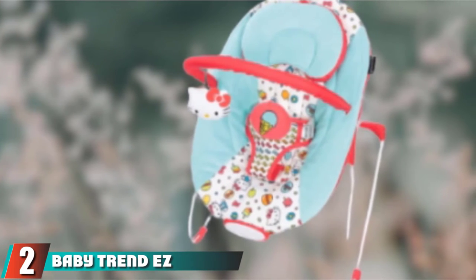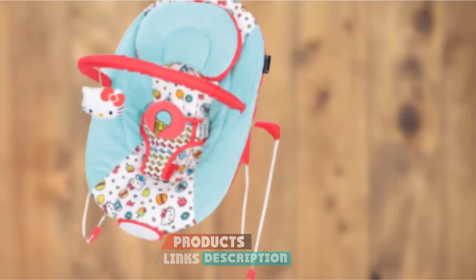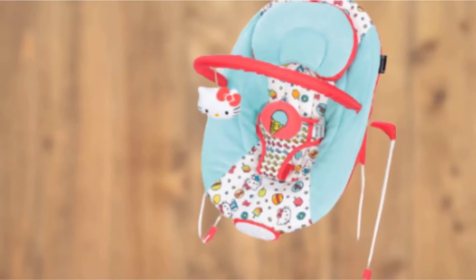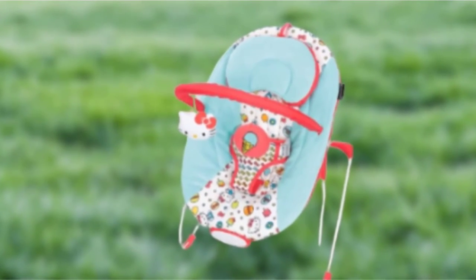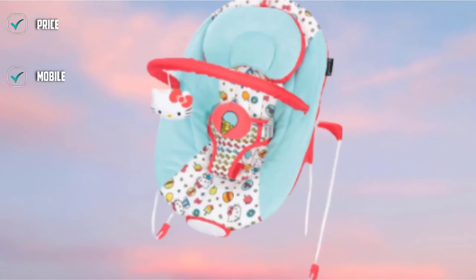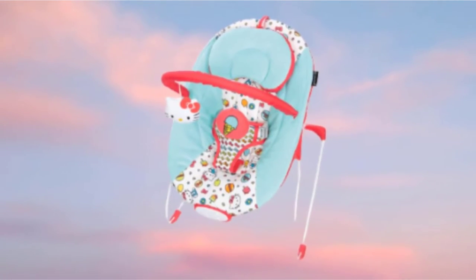Moving on to number 2, the Baby Trend Easy Bouncer. The Baby Trend Easy Bouncer is a wallet-friendly bouncer with useful features. It includes a toy arc with two soft zebras, three vibration settings, and a soothing lullaby. We like the soft fabric and subtle colors that help avoid over-stimulation while soothing. This product offers straightforward assembly with snap-on features and bounces easily with little stimulation or movement. However, the overall quality is only so-so, as it came with a crooked frame that didn't sit flat when the seat was empty, and the headrest pillow didn't stay in place. The buckle is also really stiff, which is an indicator of cheaper components.